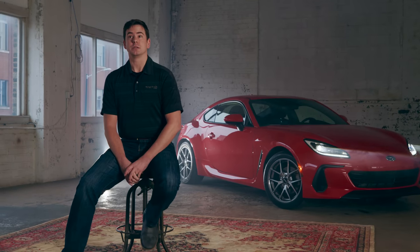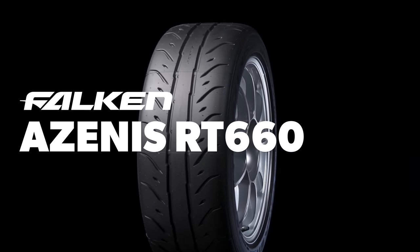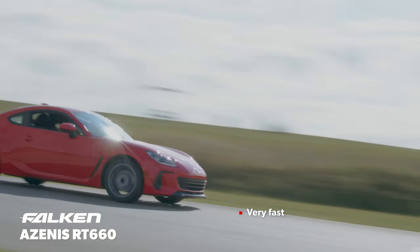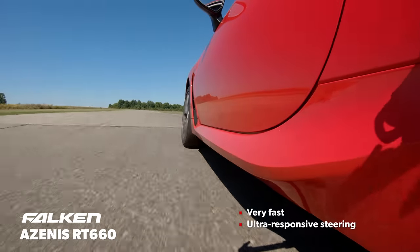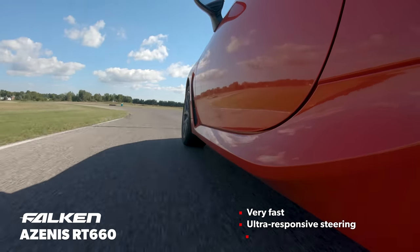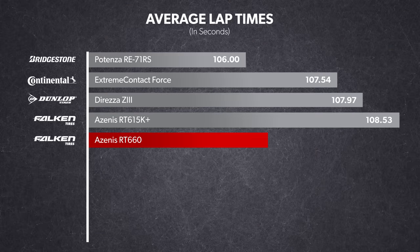Next up was the Falken Azenis RT660. It's a newer tire on the market, looking to make a name for itself by being fast — and as it turns out, in our testing, it was. Unlike its older brother, it is designed for drivers who want to set the fastest lap possible. Our drivers loved the nicely weighted, precise steering, and its response to inputs was near immediate, which was mostly a good thing, but sometimes it could be a bit too much and resulted in some understeer at corner entry. The traction was very strong and balance leaned a little towards oversteer, primarily when exiting turns, and the Azenis RT660 set the second fastest lap in the test.